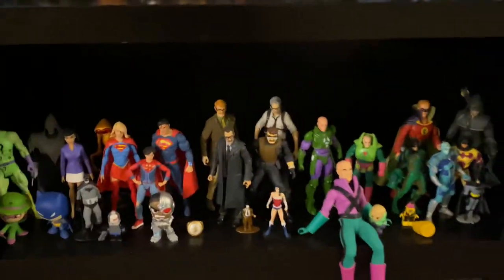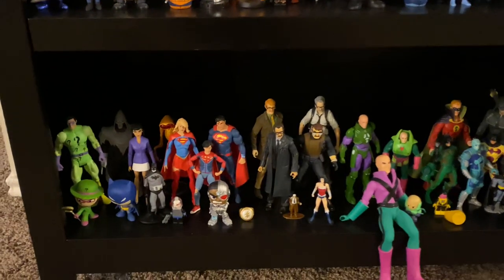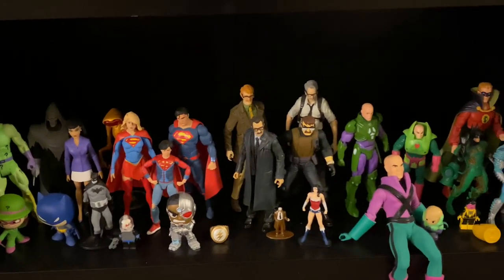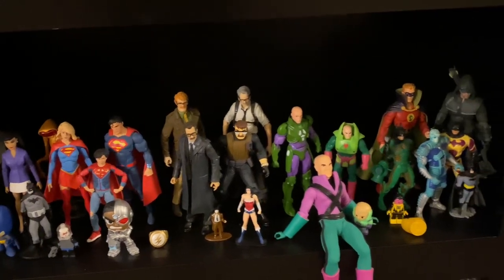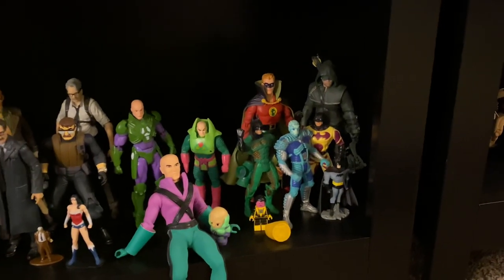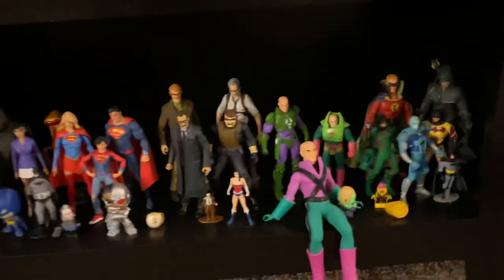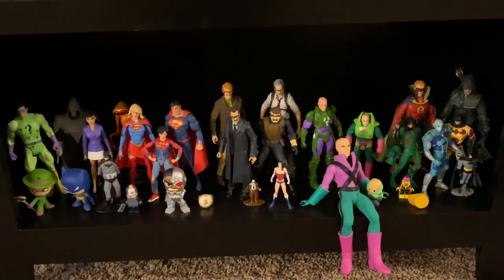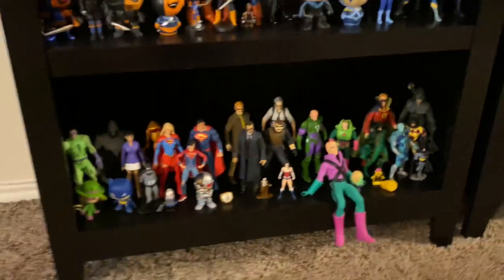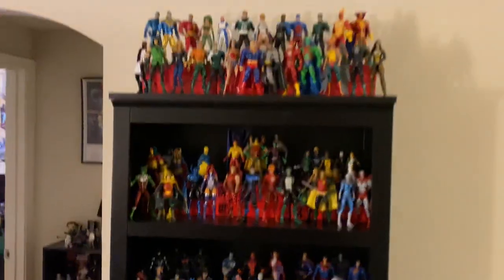Moving down here is a hodgepodge of various DC characters — some Superman family, some Gordons, a little Lex Luthor section. Just whatever random DC stuff that doesn't work on its own shelf gets packaged together down here. But that is the main bulk of the DC collection — obviously not the only DC stuff in the apartment, but definitely where most of it goes.